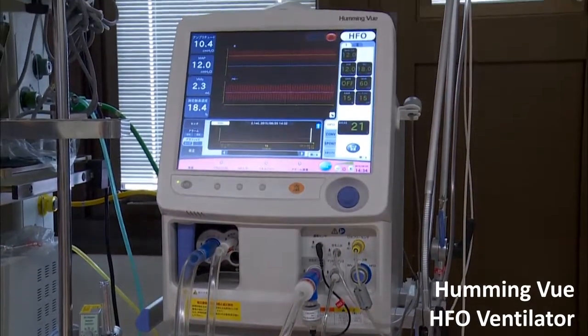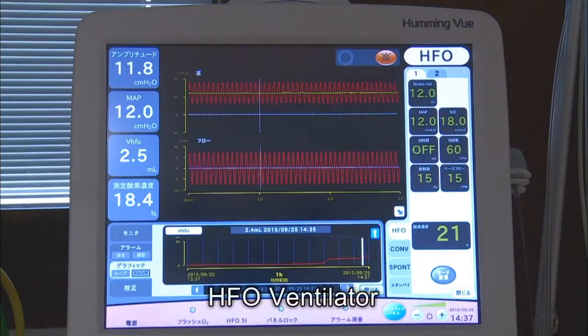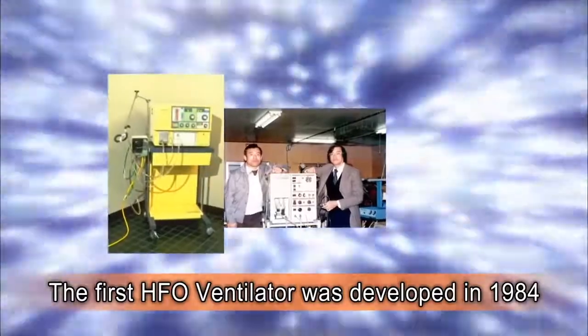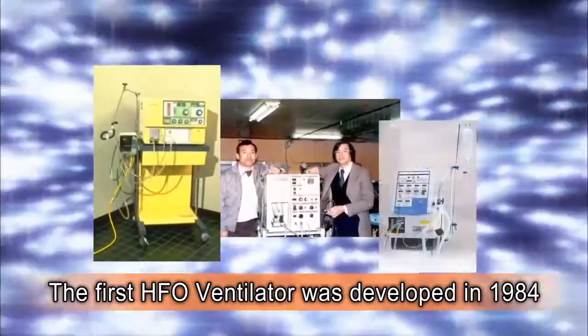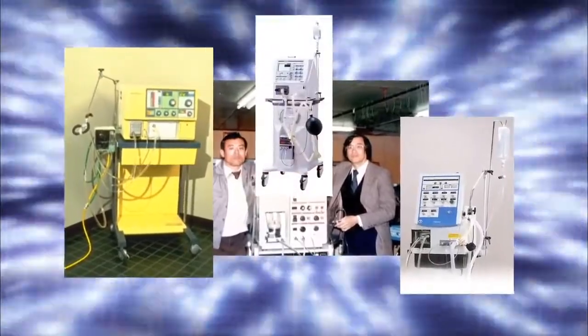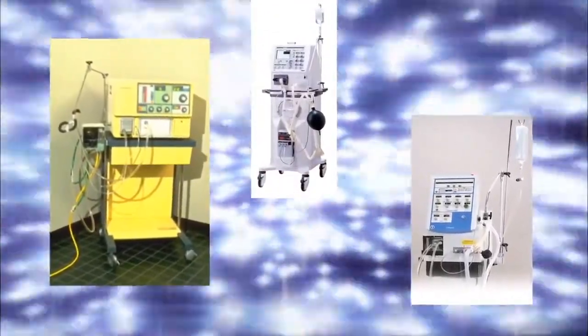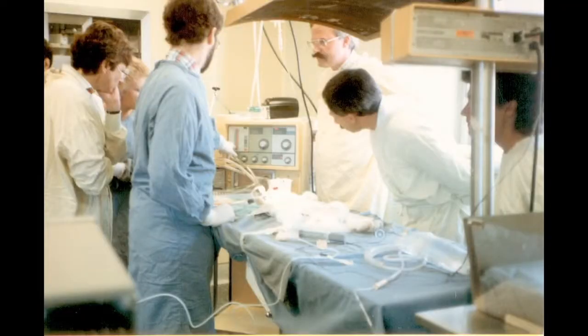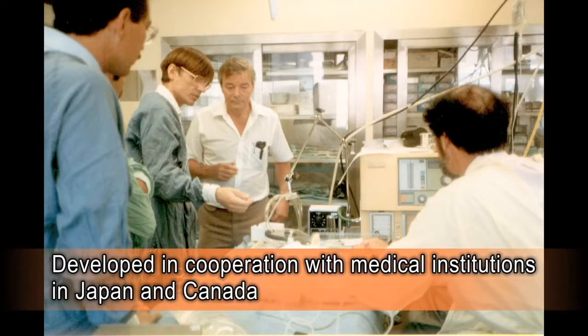High-frequency oscillatory ventilators manufactured by Metron, a Japanese ventilator manufacturer. In 1984, Metron introduced the HFO ventilator, the first ventilator of its kind in Japan. Its effectiveness has been recognized by a variety of medical institutions using the device. Development of Metron's HFO ventilator was made possible thanks to the cooperation of medical institutions in Japan and Canada.